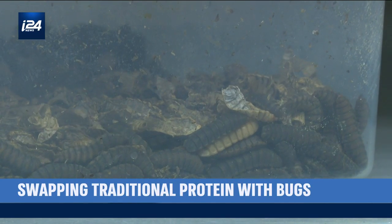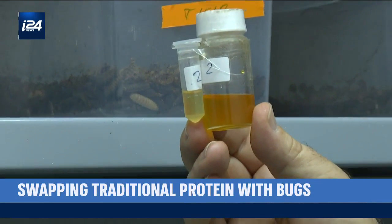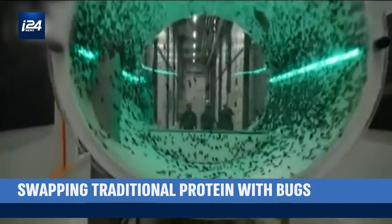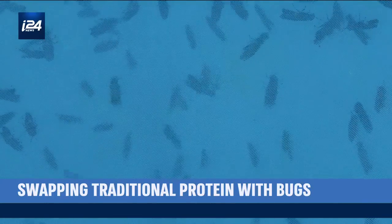They can be used for animal feed as a replacement for soy protein or fish meal, and their production is very sustainable. Researchers say the black soldier fly has amazing properties: they get huge and fast, they can breed by the trillions, and they eat any biological waste.